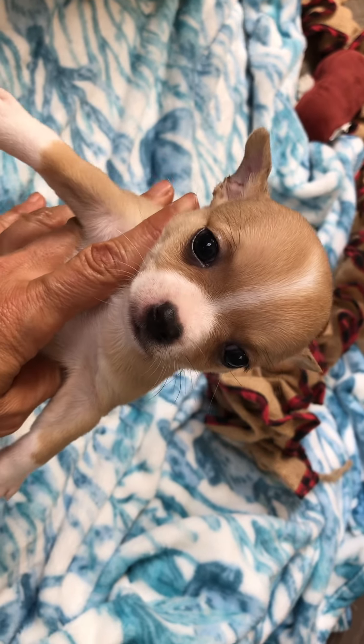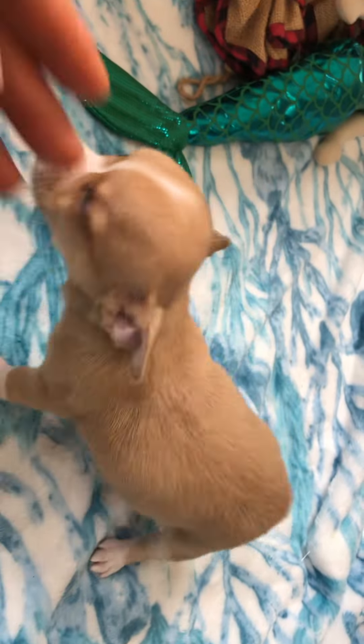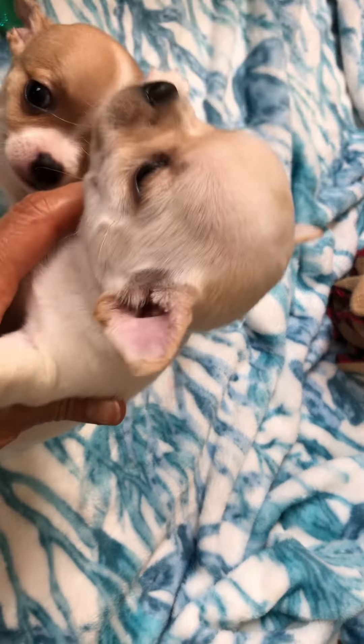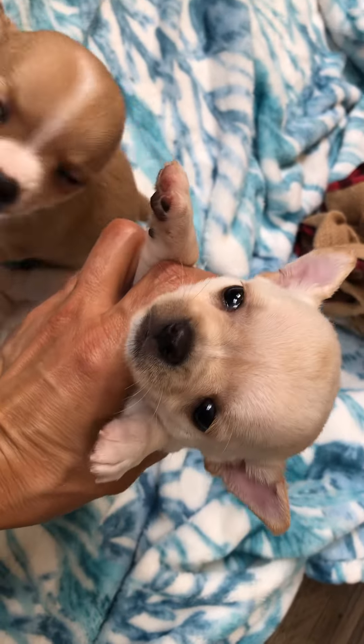Let's just show her a little bit better — there she is. They're all sweet, sweet pups. And let's show him so his new family can see him. Hey pretty.